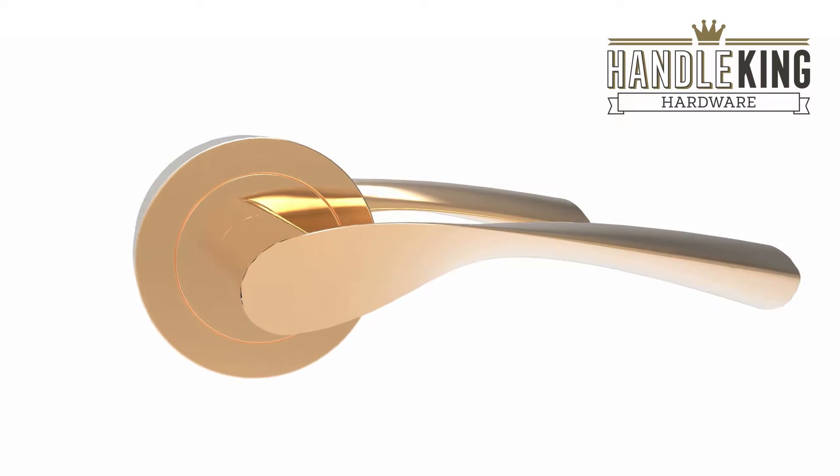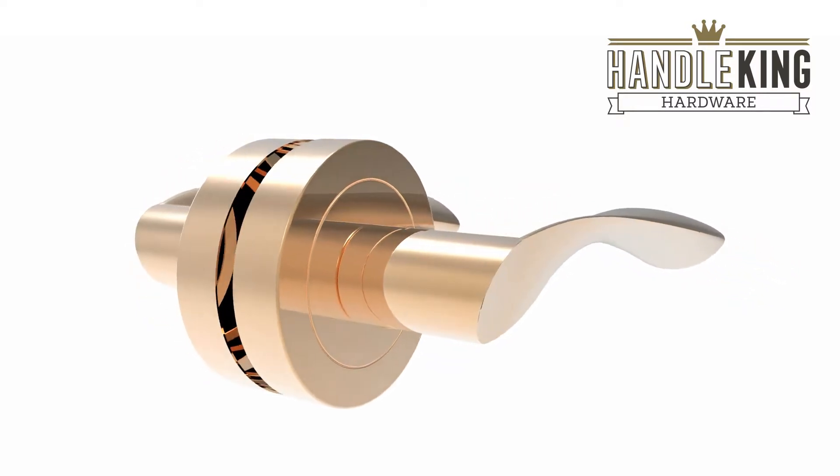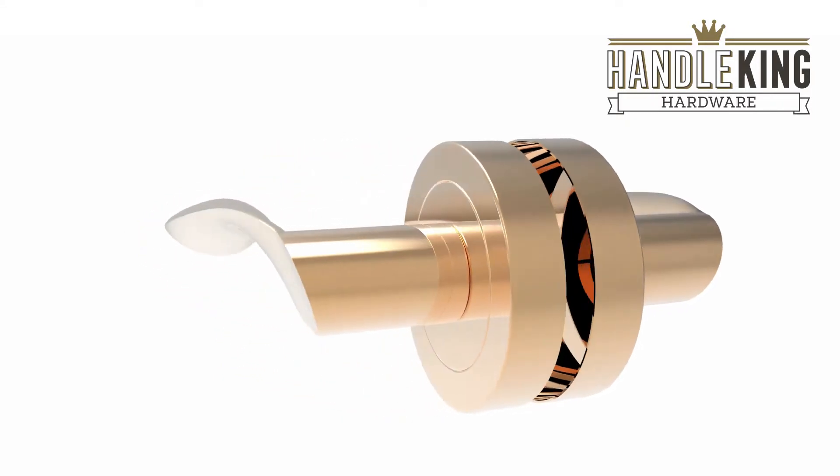Welcome to Handleking, the UK's number one retailer of door hardware. These attractive door handles boast a unique rose gold finish that's perfectly suited to industrial and transitional interior design.